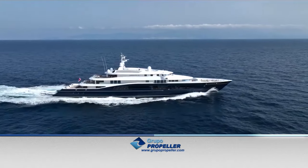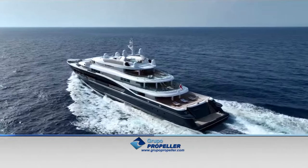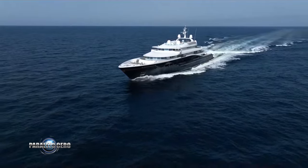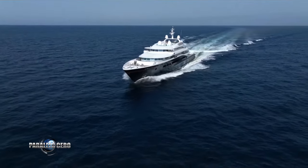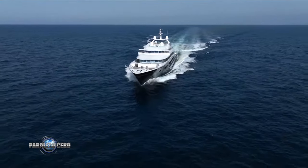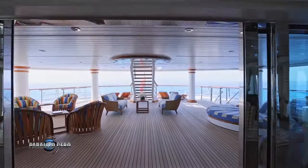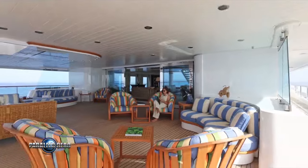Estoy muy orgulloso de que después de construir el Carintia 7, hayamos podido participar en su nueva vida con una renovación exhaustiva, afirma Peter Ljurzen, socio director de Ljurzen. Sigue siendo un barco muy particular y es un testimonio de la solidez de nuestra ingeniería y fabricación alemana.